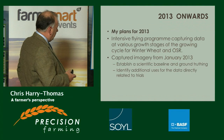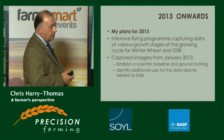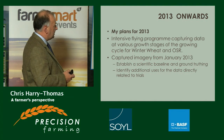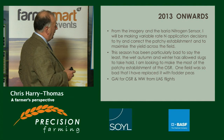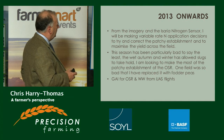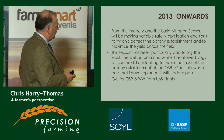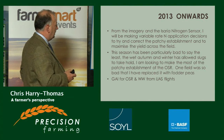His plans for 2013 include an intensive flying program using the UAV, capturing data at various growth stages of the growing cycle of winter wheat and oilseed rape. Imagery capture started in January of this year to establish a scientific baseline and ground-truthing. He is identifying additional uses for the data directly related to these trials. This season has been particularly difficult, and the wet autumn and winter has allowed slugs to take hold. One field of oilseed rape was so badly affected he's had to replace it with fodder peas.